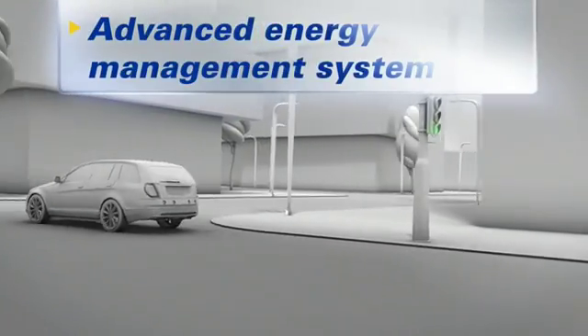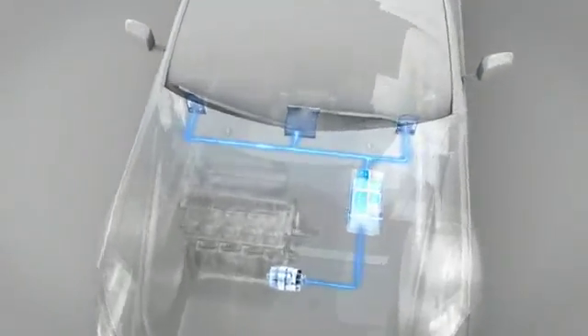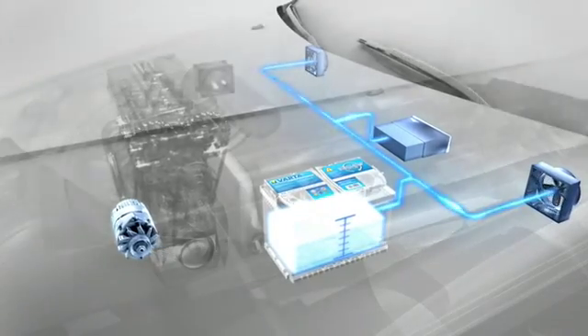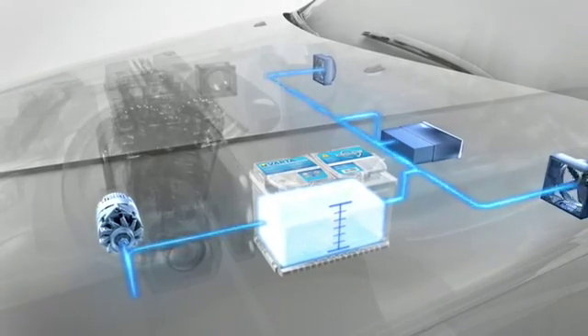The advanced energy management system then decouples the alternator to reduce fuel consumption even more, provided the battery has sufficient charge. The battery now supplies all electrical devices on its own again, until its charge falls below a predefined lower limit. Only then is the alternator recoupled.